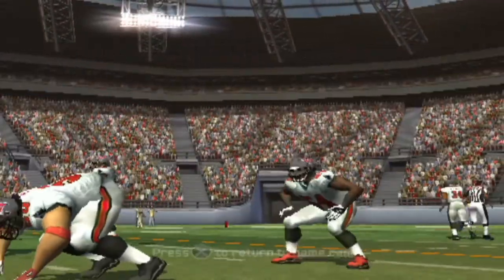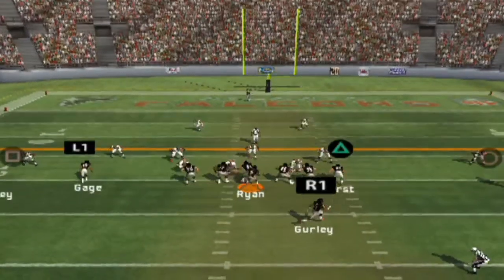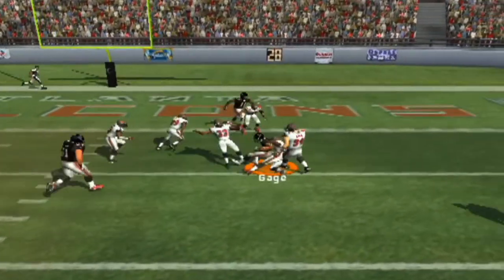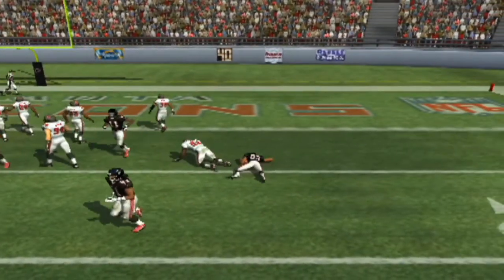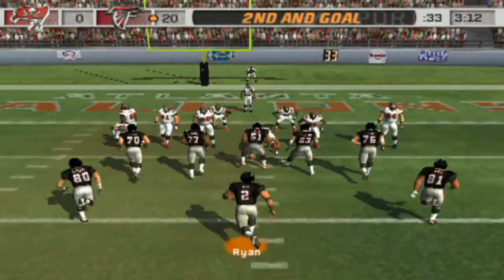Ball at the 19-yard line — they have a big lead and they're on the move again inside the 20. Gets the pass off and it's caught. David with the stop at the five. It's second and goal at the five.